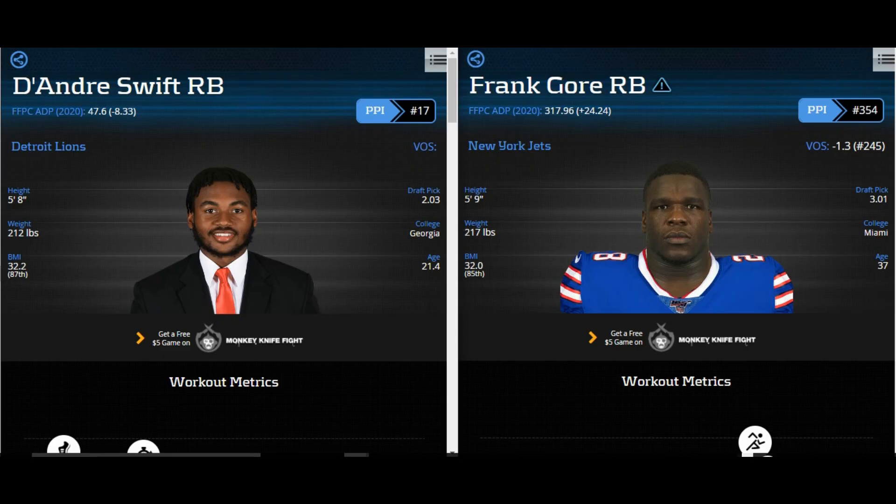What up, Pride Nation! Welcome back to another episode of Luke G's Film Review. Today we are going to be reviewing Detroit Lions second-round pick out of Georgia, DeAndre Swift.